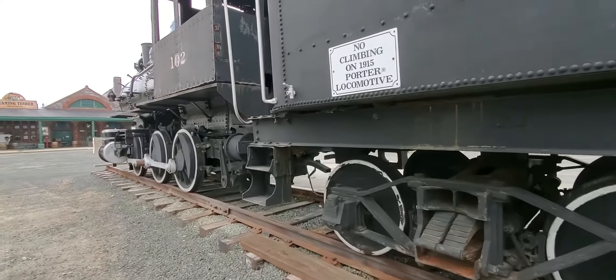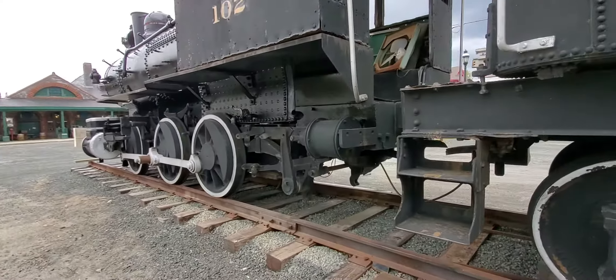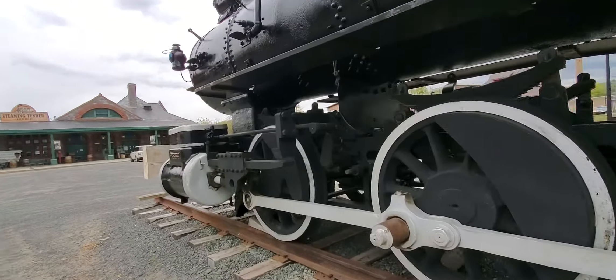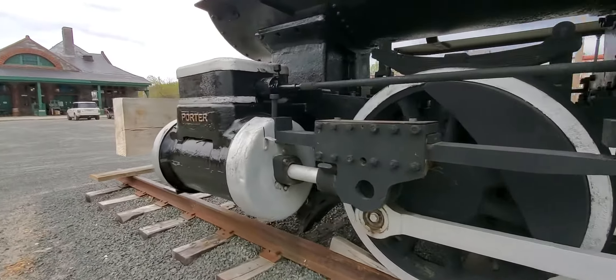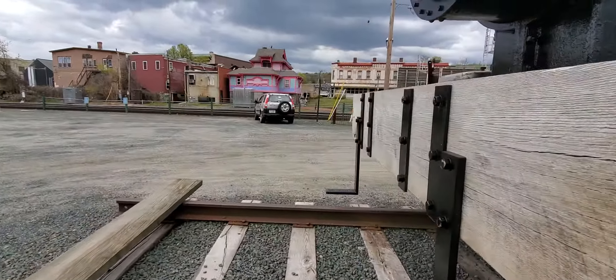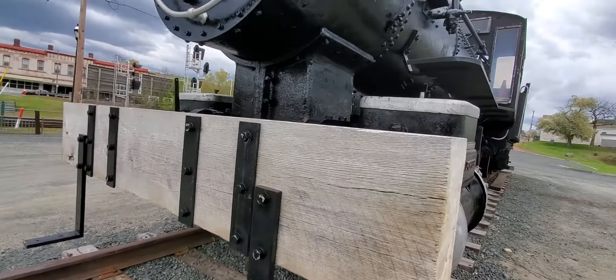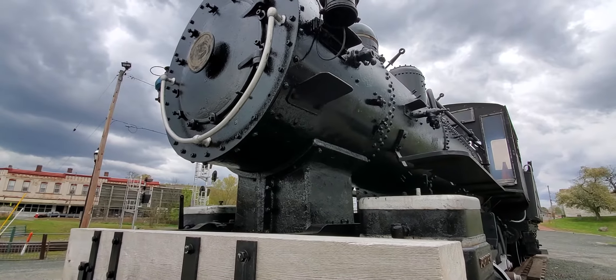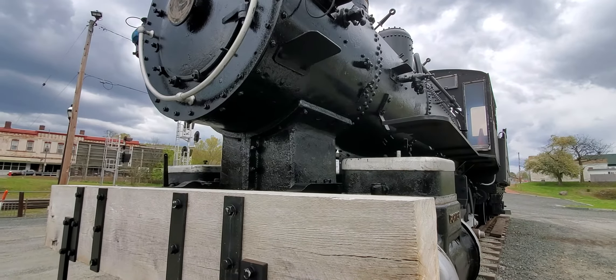So Google '1915 Porter locomotive.' I almost climbed in it, but I won't — I didn't. So there you go. Let me know when you get this. I'll just post it and then I'll take it down after you get the info that you want.